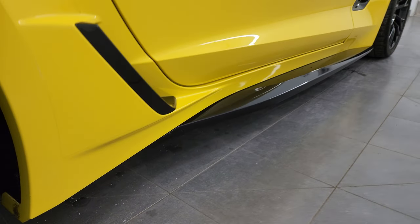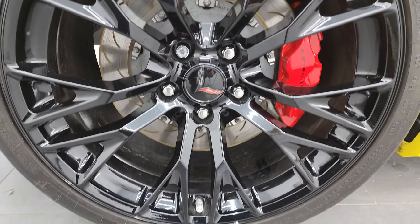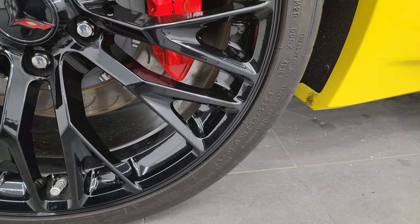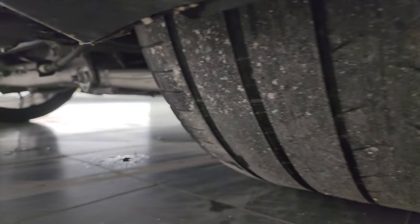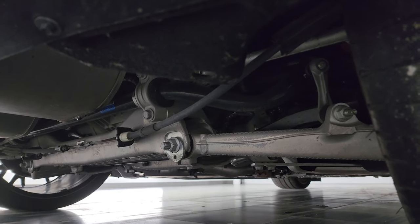If this video helps you make a buying decision, let your salesman know that you saw the video, it was helpful, and that Brett sent you. On the back we have 20-inch wheels and 335/25 ZR20 tires. Back here we can actually see the tread pattern a little bit, and the underbody is very clean on this car — looks really good.